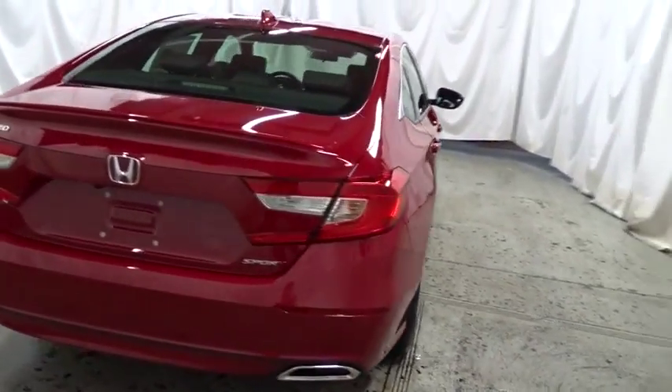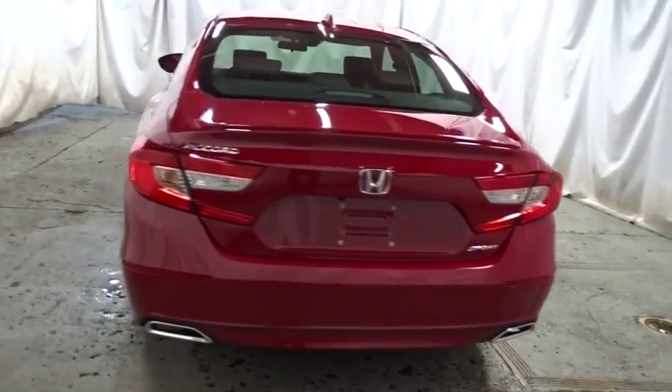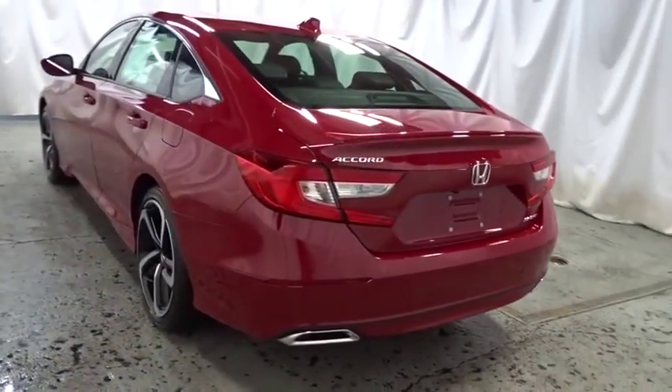Cloth seat trim, body color door handles, engine immobilizer, leather shift knob, low tire pressure warning, power rear window sun shade.